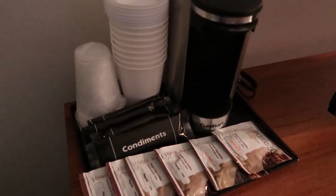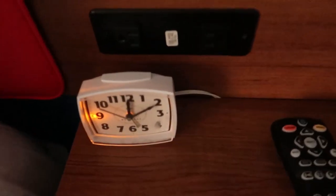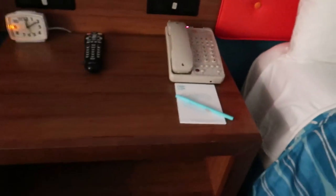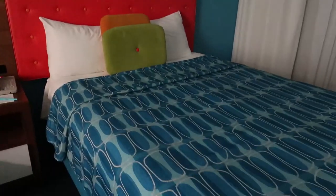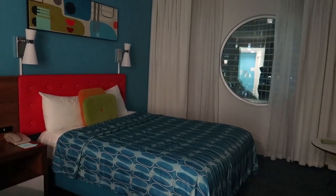Have the coffee maker and coffee supplies. Got your old-timey alarm clock. Got several plug-ins and charging areas. And that is it for the room. The last time we stayed here, we had the family suite. So again, this is just the standard two-queen room.